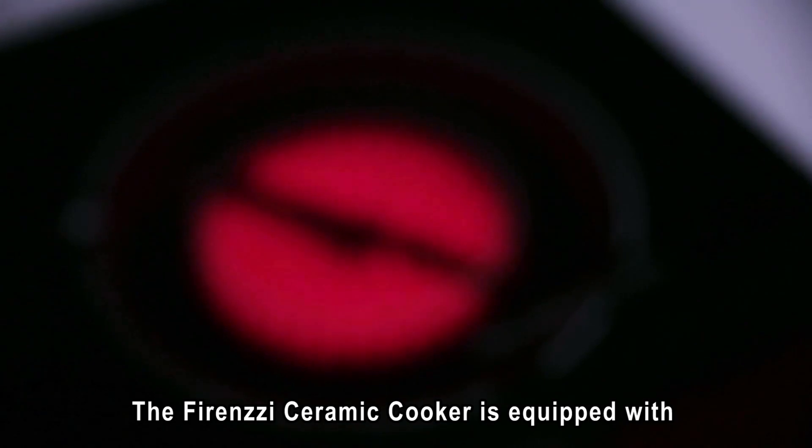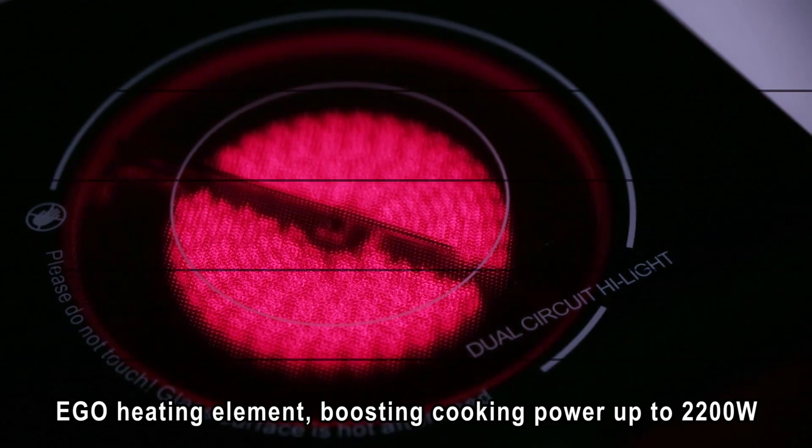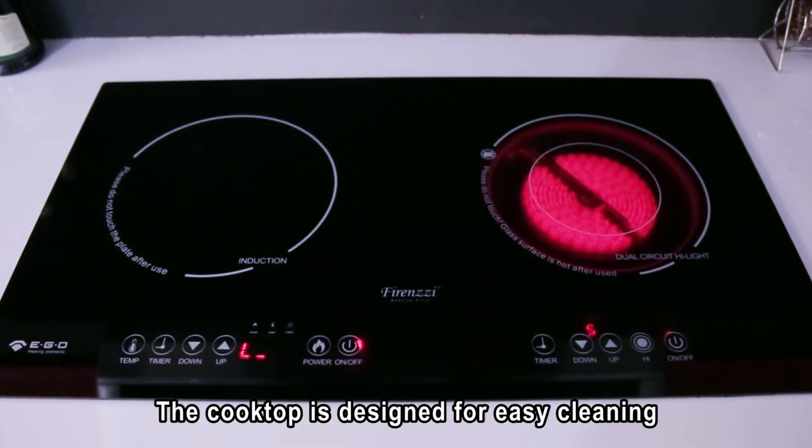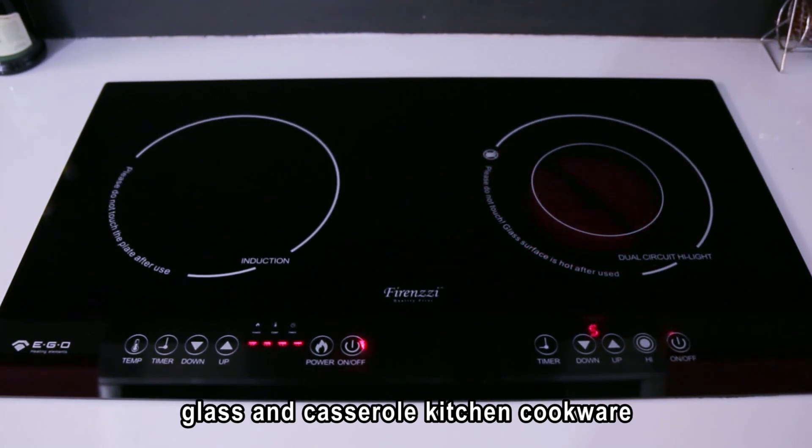The Firenzzi Ceramic Cooker is equipped with an EGO Heating Element, boosting cooking power up to 2200 watts, perfect for home cooking. The cooktop is designed for easy cleaning and is safe to be used on ceramic, glass and casserole kitchen cookware.